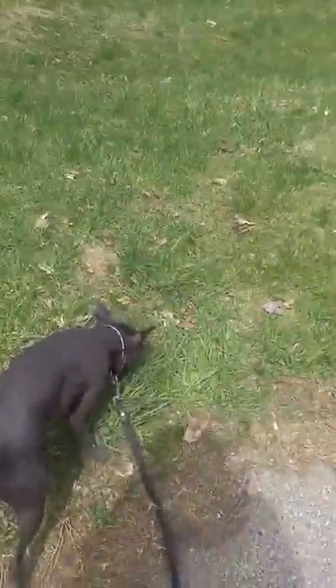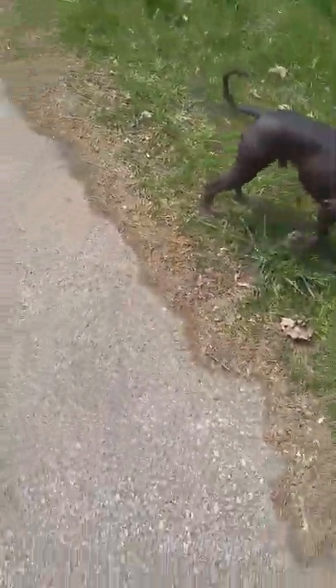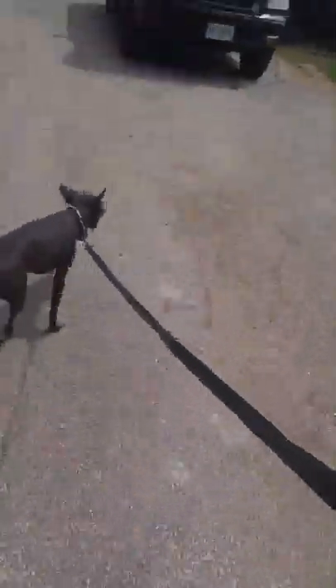You guys should comment more questions in the comments and I can do another video on him. My next video will probably be on my dog Chloe or on my horse Daisy. That's it for now — I'm going to head back in the house. He gets lots of exercise other than this. Bye!